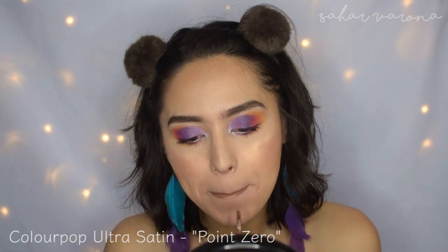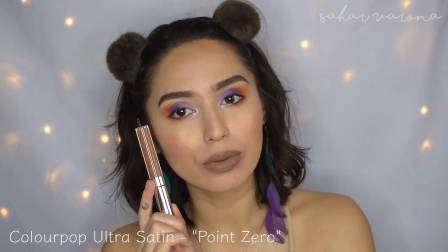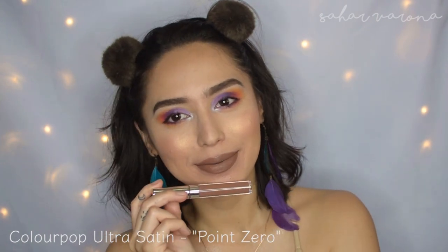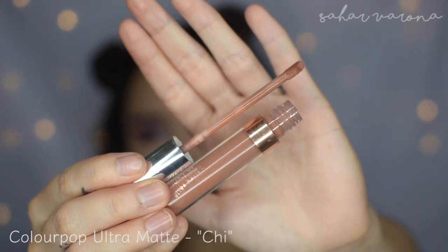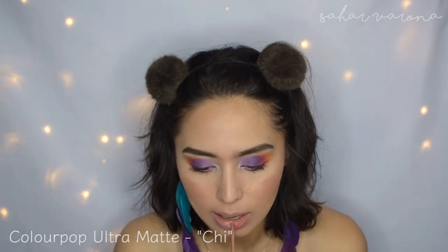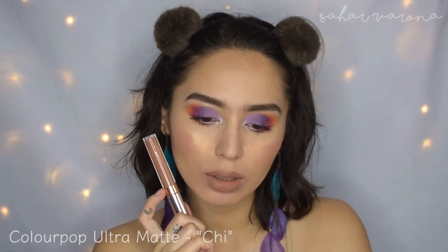This next one is not exactly a drugstore product, but it's very affordable, and I think you should try one. This is the ColourPop Ultra Satin Lips in Point Zero — the Kathleen Lights collab. Very, very cool-toned. Ultra Satins do transfer, but they're more comfortable than the Ultra Mattes. The Ultra Mattes are comfortable as well, but they are significantly more drying than the Ultra Satins. This color is Chi, and it's really nice — very warm — and I really like this.